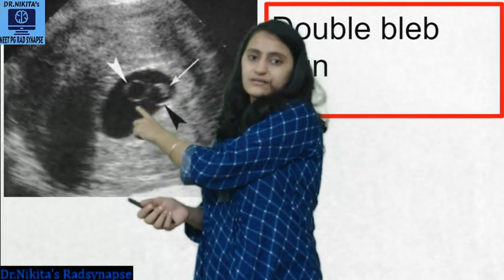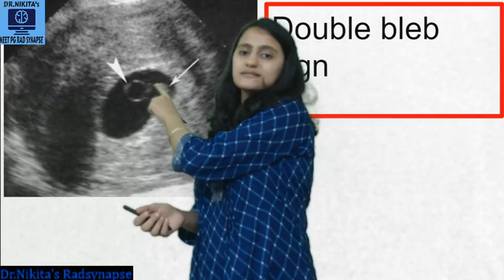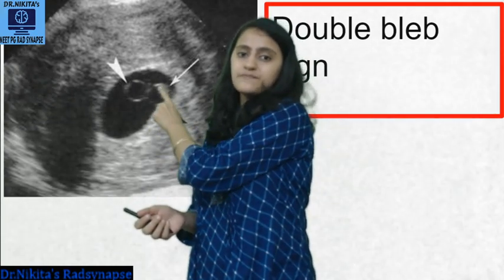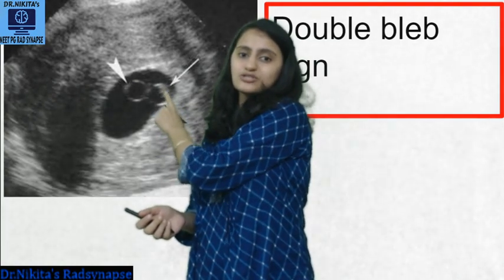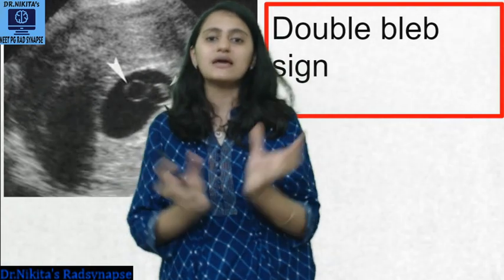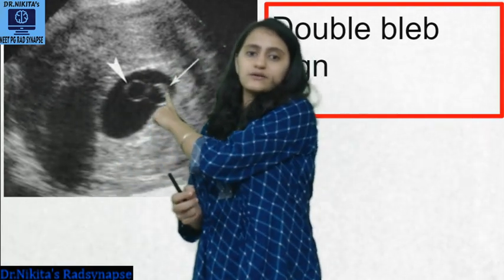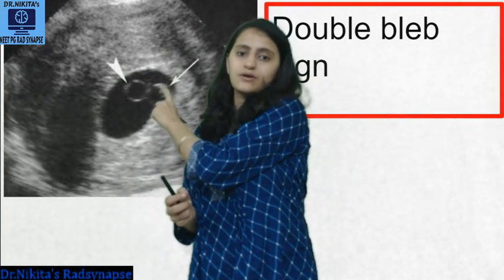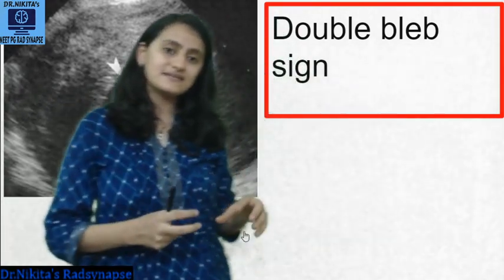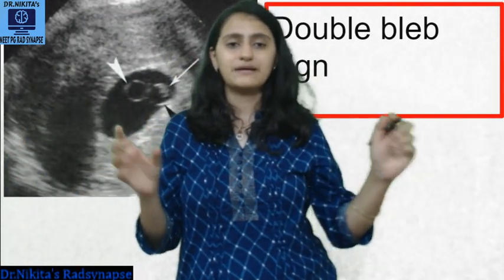You can see the yolk sac and the amnion. How do you distinguish which is the amnion and which is the yolk sac? Because within the amnion you can see the fetal pole — the fetal pole is seen within the amnion, not the yolk sac. So wherever you see the fetal pole, that structure is the amnion, and the other is the yolk sac. That is the double bleb sign, formed by the yolk sac and the amnion.